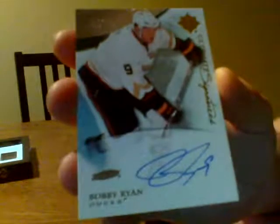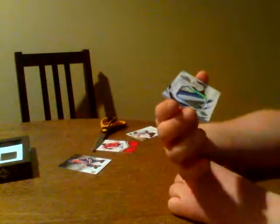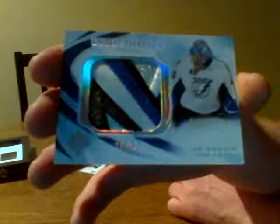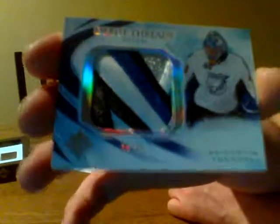This next card is a beauty. And if this kid pans out, whoever owns this is going to be one happy boy or girl. Debut threads patch — this is number 16 of 35. Look at this disgusting looking patch. Dustin Tukarski. Unbelievable patch. Beautiful — Debut threads patch, 16 of 35, Tampa Bay Lightning. There are six colors in there. Beautiful patch.